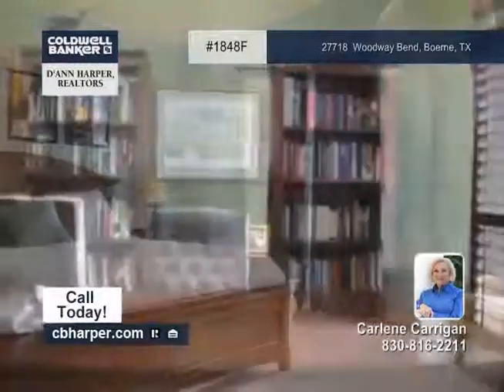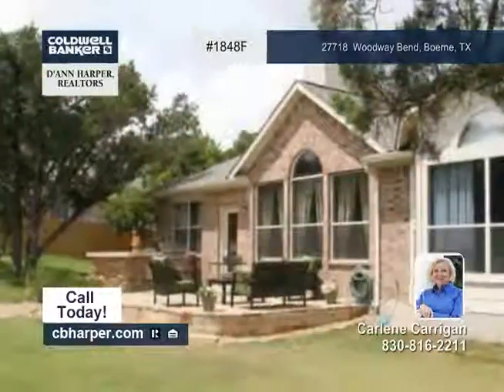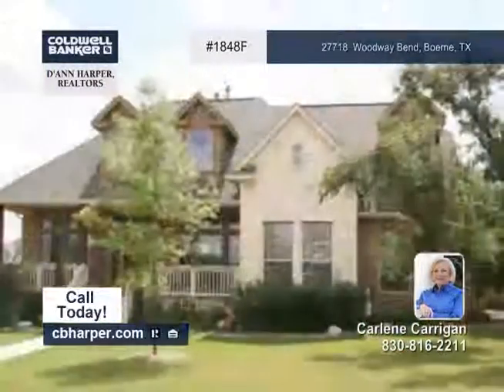The master bedroom has a walk-in closet and a nice master bath. Schedule a private tour to see this home with Carleen.